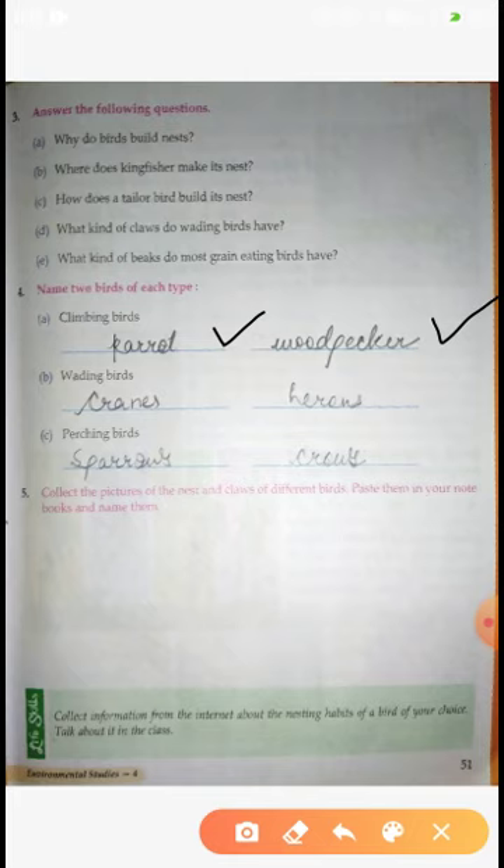Second is Wading Birds - which can swim or wade in water. Wading Birds: Swan and Heron. Third is Perching Birds - which sit on branches. Sparrows and Crows are the Perching Birds.